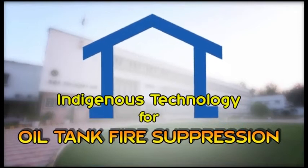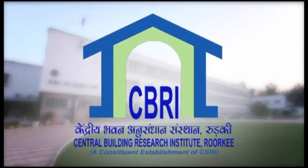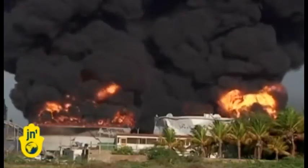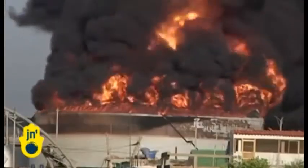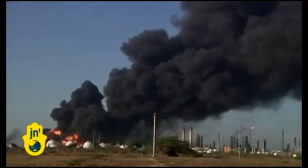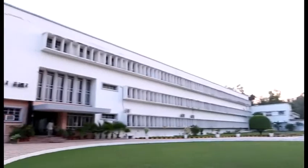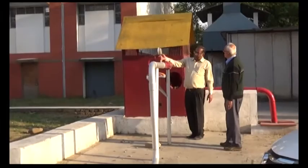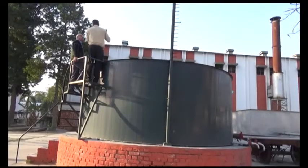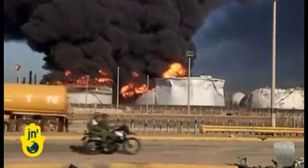Central Building Research Institute, Roorkee. Devastating oil tank fires are responsible for huge loss of life and property around the globe. The fire engineering research group of the CSIR Central Building Research Institute India has been working on the problem, and the institute has developed a novel concept of direct foam injection technology for timely combat of such mega fires.